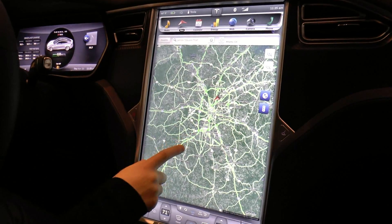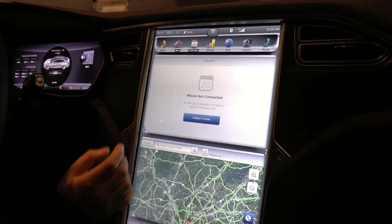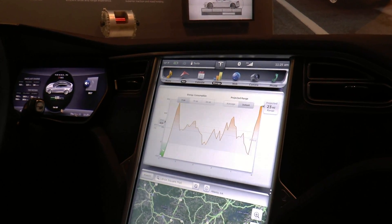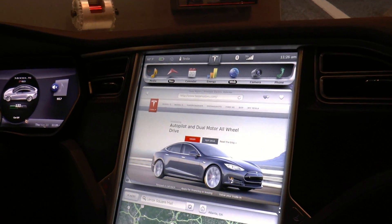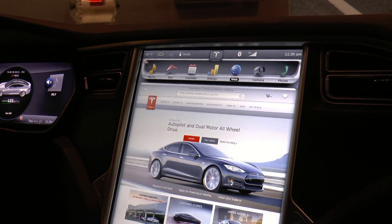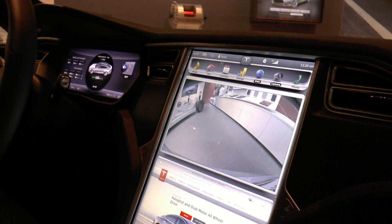From climate down to maps, over to calendar, an energy app that shows you how you're consuming energy and how far you can actually go based on your real-time driving, a full web browser — you can actually order a Model S right in Model S — and then this beautiful backup camera.